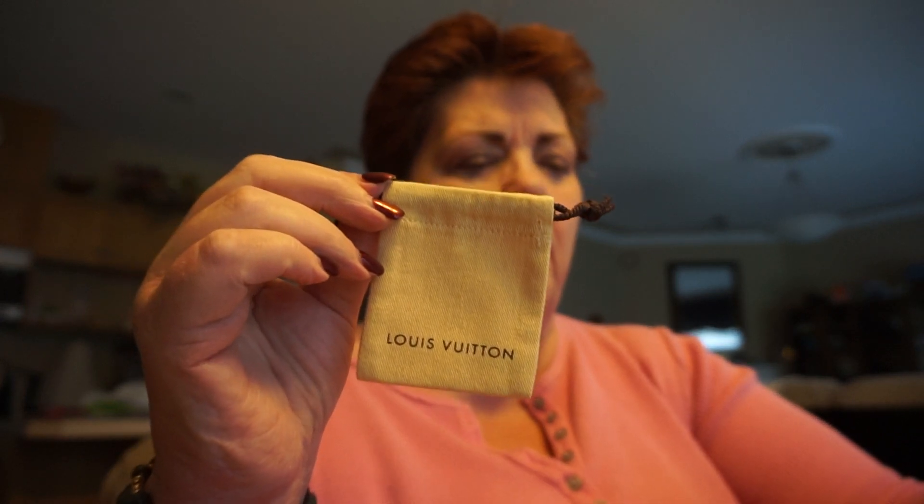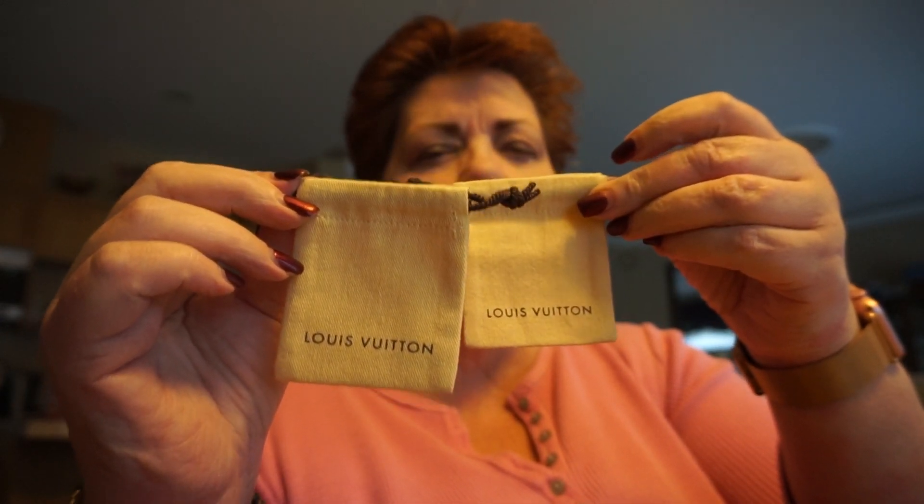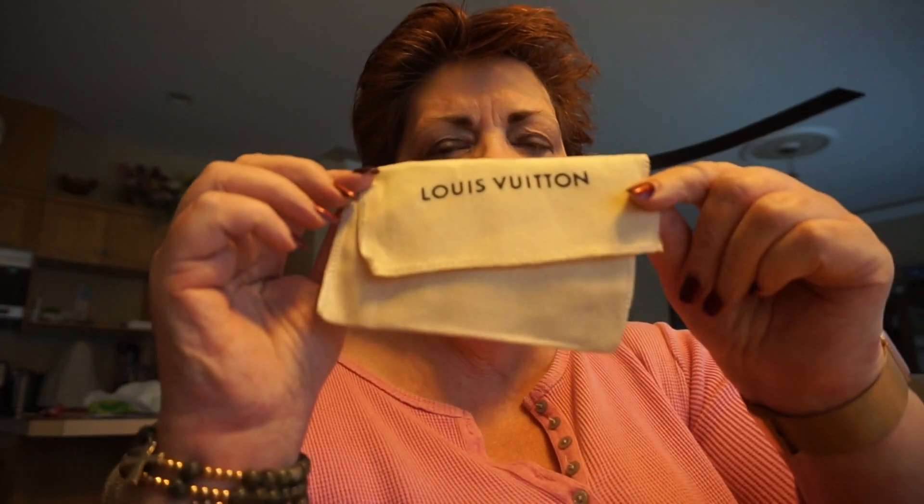She sent me two little lock dust bags for my extra locks, which was really nice of her. They don't normally send you dust covers or anything like that. Here is my first item — it comes in a dust bag.